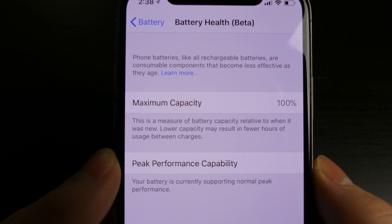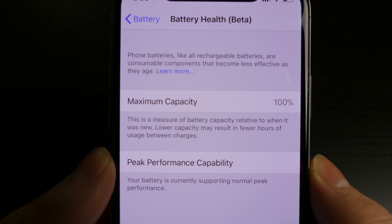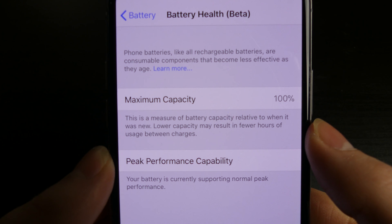Good afternoon everybody, Colin here with TechOut. Today we are going to be checking out iOS 11.3 developer beta 2. This was released to beta developers today and it comes in at 348.1 megabytes on my iPhone 10, coming from iOS 11.3 beta 1.